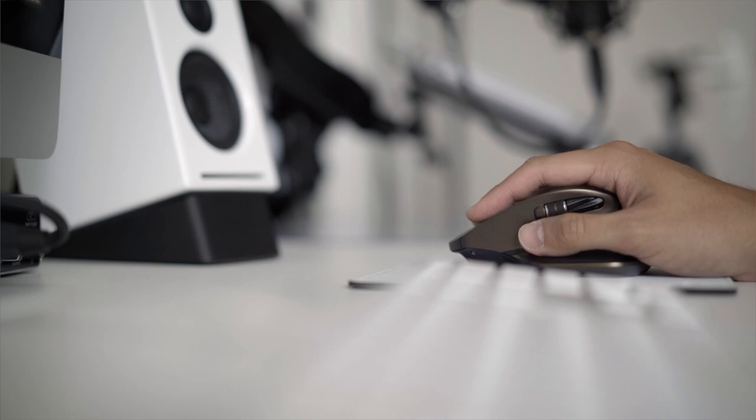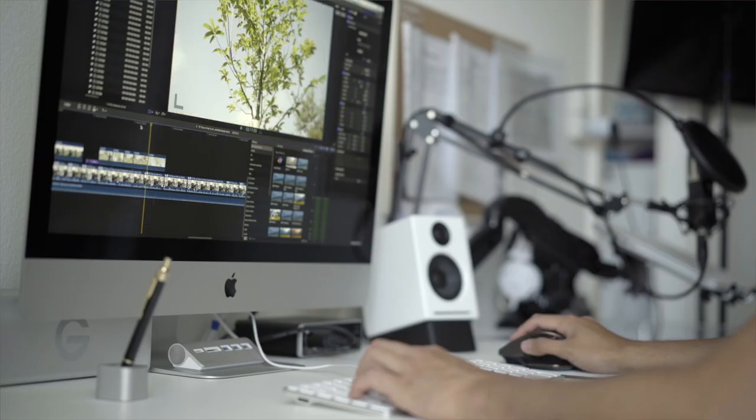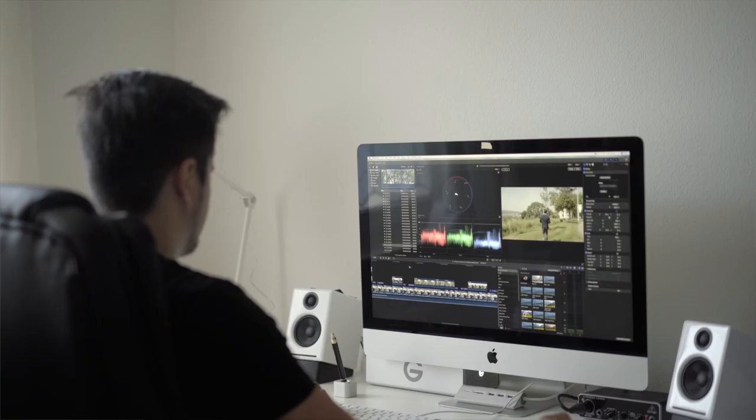If you are a beginner, I would suggest you use a free video editing software like iMovie or Windows Movie Maker to see what works for you. It's all about finding what best fits your editing workflow.